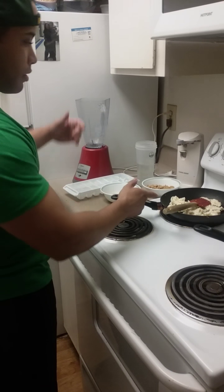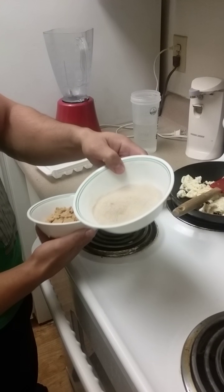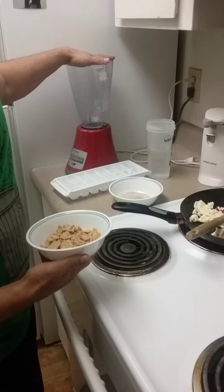I've got egg whites, Cinnamon Toast Crunch for my carbohydrate source, some protein powder, ice, and about a cup and a half of water. Yes, this is a blender and I'm gonna blend it up and drink it — and it actually doesn't suck. Don't knock it till you try it.